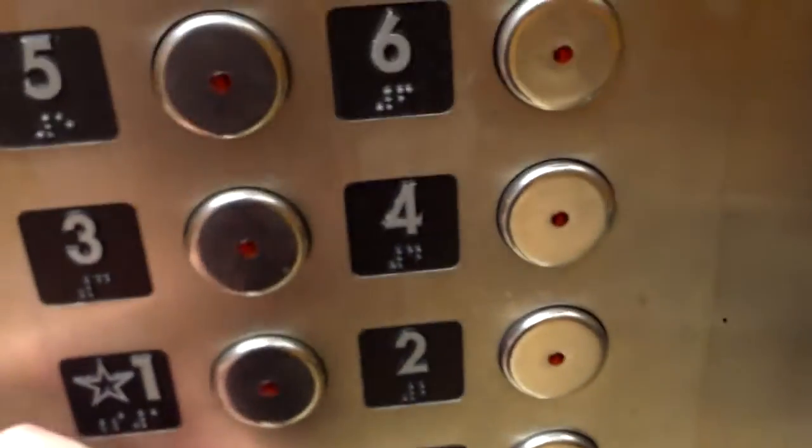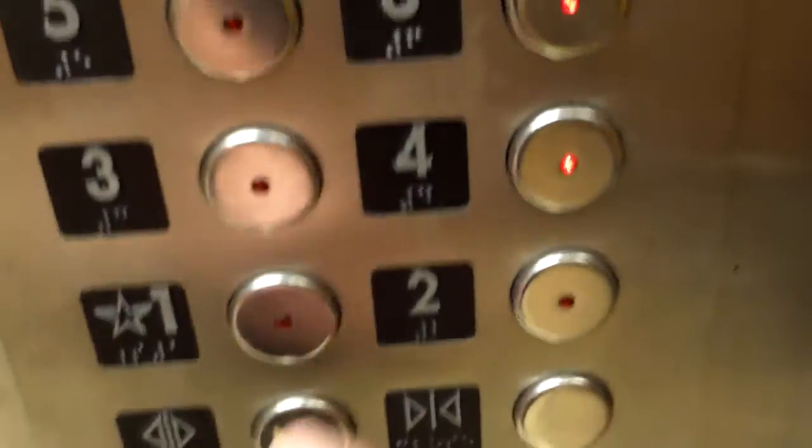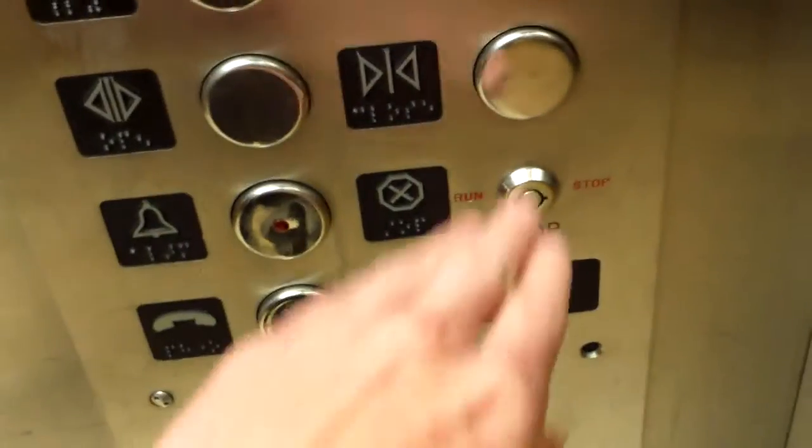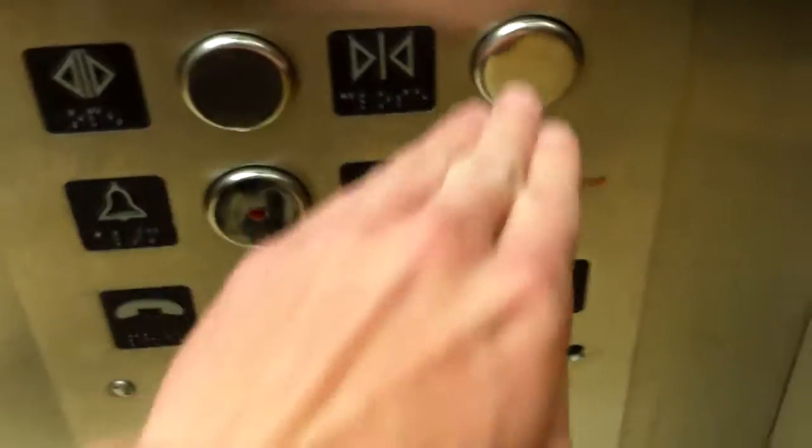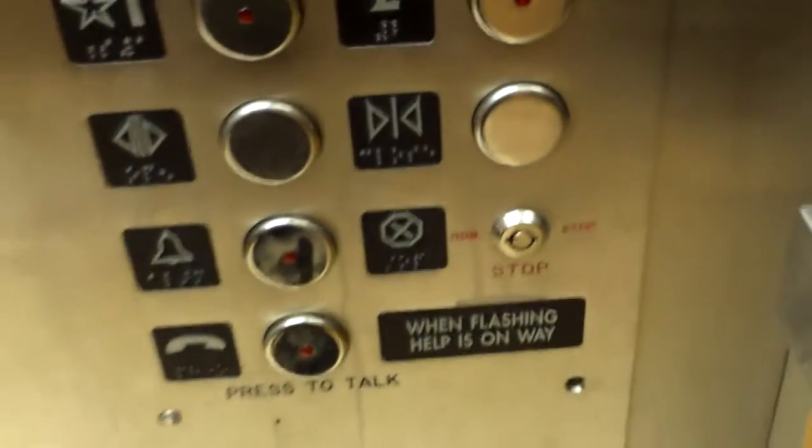Which floor would you guys like? Four, please. Six, please. Okay. The door close button is not working — four close doesn't work.